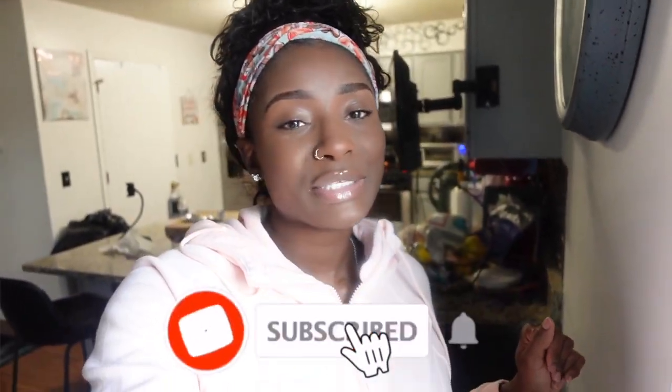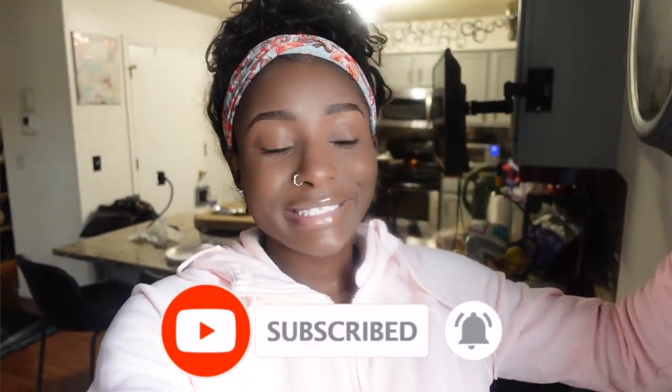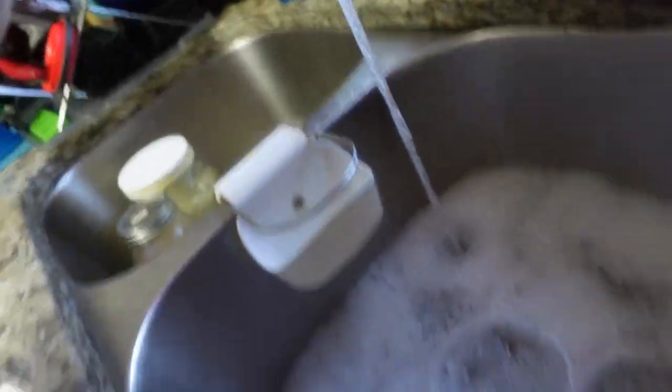I have to go clean out my breast pump first. But before we do that, make sure you guys go ahead and like, comment, and subscribe. I have my stuff soaking in water and soap right now so I'm just going to go ahead and clean it out.